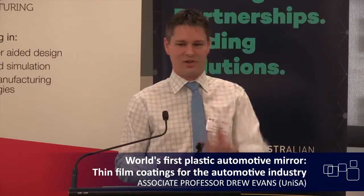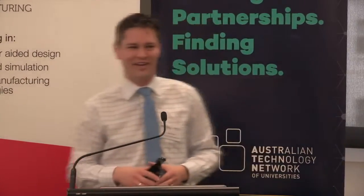Firstly I'd like to thank the ATN for the opportunity to come speak to you, and I should acknowledge the Minister for giving a very nice introduction to our project. I'm from the University of South Australia. The project I'm going to talk to you about today has been an ongoing collaboration with SMR Automotive, in partnership with the Automotive CRC as well.